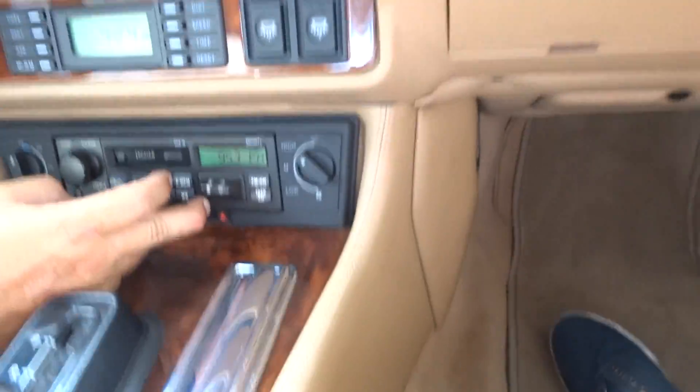The headliner is perfect. Carpets, everything. It's just really a nice car.